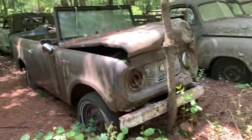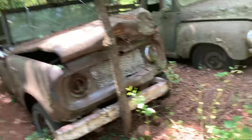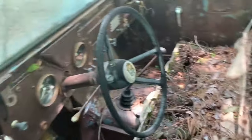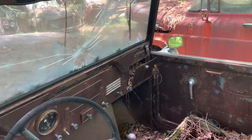Look at this International Scout — it's been whacked. It's a cool little car right there. Motor's still in it. Dash is still looking okay. Somebody's making a nest over there in that grub box.